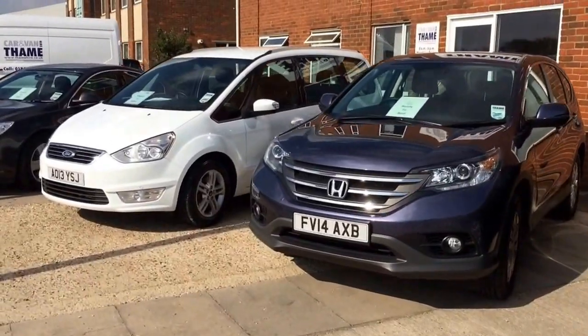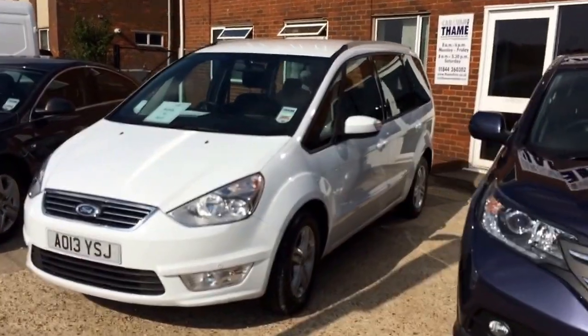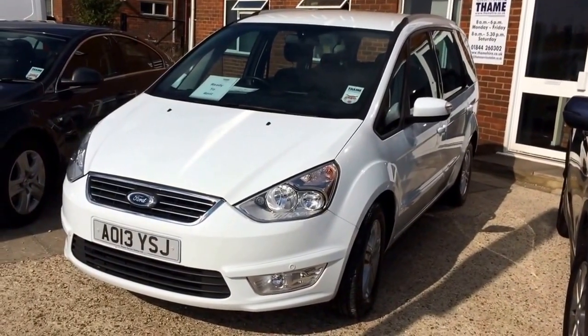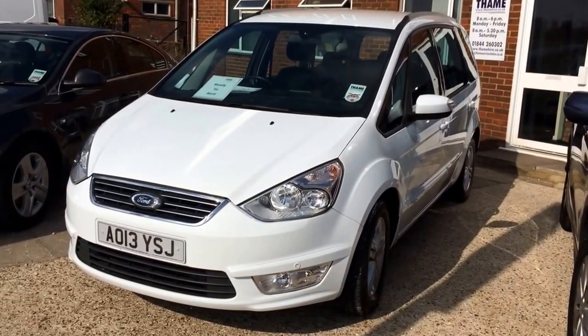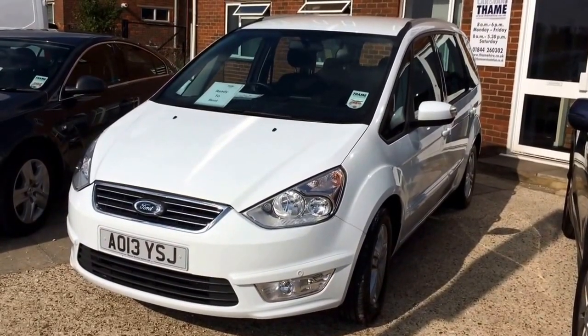Going on, you can see we've got one of our seven seater vehicles to show you. It's a Ford Galaxy — seats seven including the driver, again diesel and really good on fuel. This model is an automatic. Alternatively for seven seats we've also got a Vauxhall Zafira on the fleet, though that one's out for hire too at the moment.